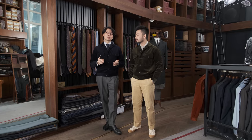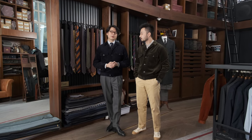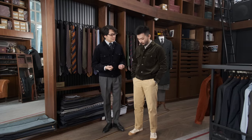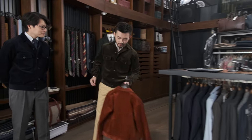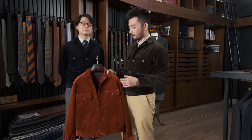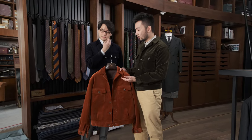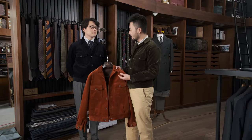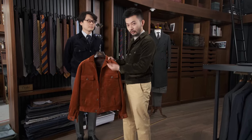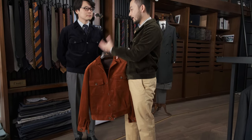He wanted to set out to make something that was cropped but very casual. So Jan, could you talk us through some of the details of this jacket? Sure. For the first collection of the road jacket, we picked a heavy cotton corduroy. It's 680 grams — perfect for cooler weather — and it's available in three colors: burnt orange, green, and navy.